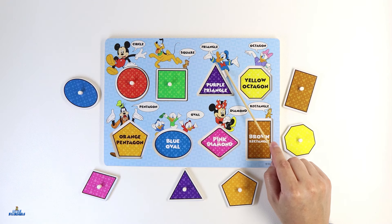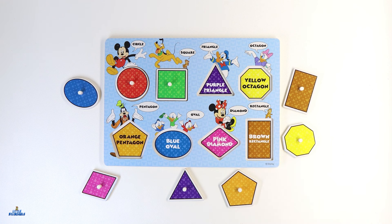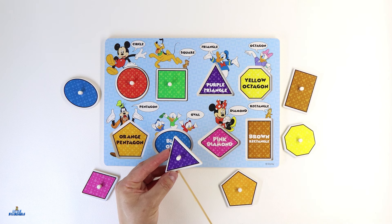Let's place it right here. Our friend Donald Duck has another shape. Do you know what color this shape is? Excellent! This shape is color purple. Can you help me find this shape with the color purple? I found it. Here it is. This shape is called a triangle. A triangle has three sides. Let's count them — one, two, and three.